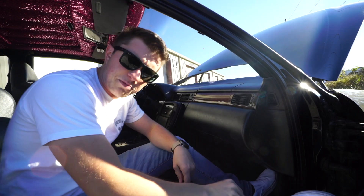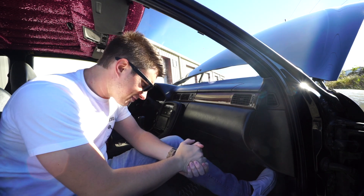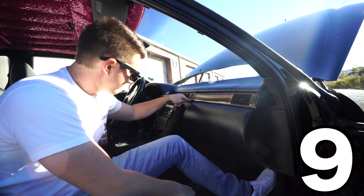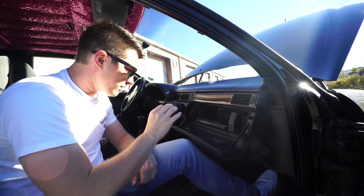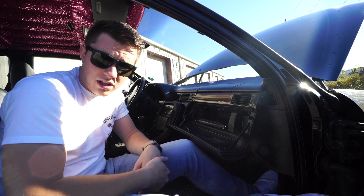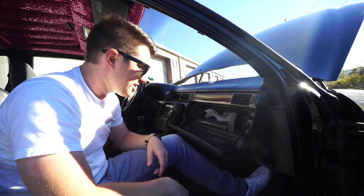This one kind of irks me a little bit. I don't know who designed this, but they were wrong. This glove box is tiny as hell. I don't know, maybe you only own one glove. You're not really keeping much in here. It is literally made for a glove.